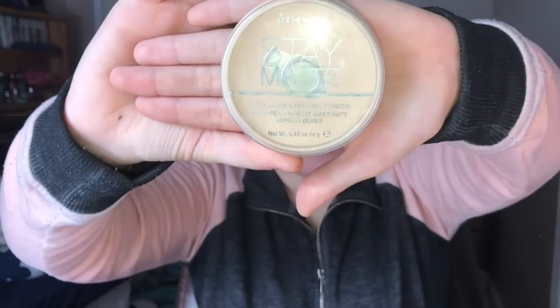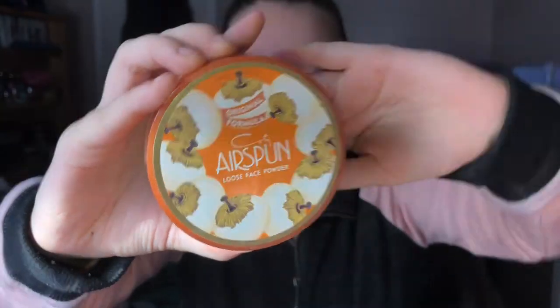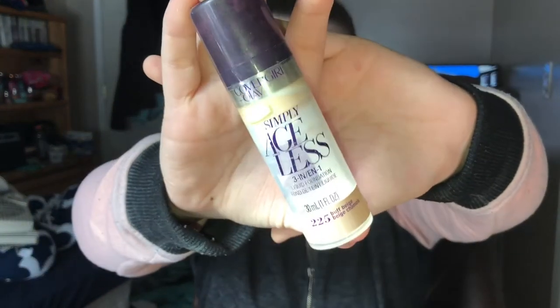I'm just gonna start with the foundation and setting powders. I have this Stay Matte from Rimmel. I got it at Walmart or something. I don't use this that much anymore because I got a new powder foundation, and it just works so much better. This is my favorite foundation ever — it is the Airspun Loose Face Powder in the shade Honey Beige. This is the liquid foundation that I use; it's the Simply Ageless from CoverGirl. It's a three-in-one foundation. It's nice, it works really well.